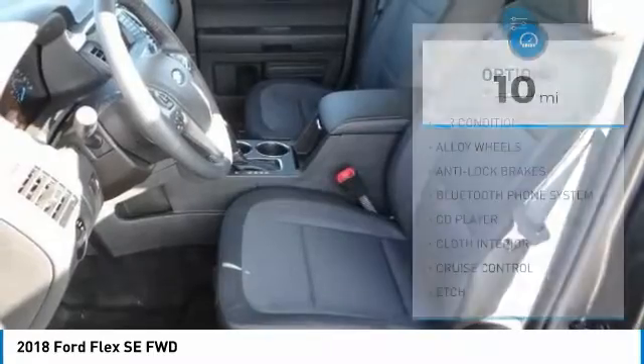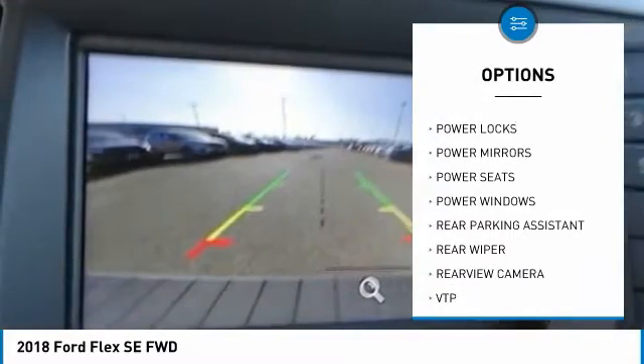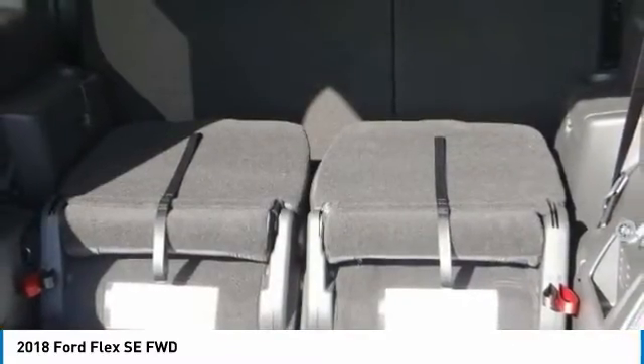Here are some of this vehicle's great options: anti-lock brakes, backup camera, Bluetooth, air conditioning, alloy wheels, cruise control, power locks, power windows, CD player, and rear wiper. Wouldn't you look great in this vehicle? Stop in today and see for yourself.